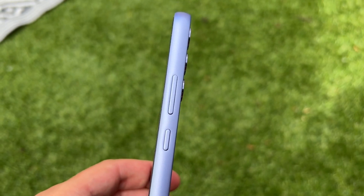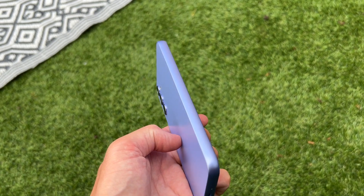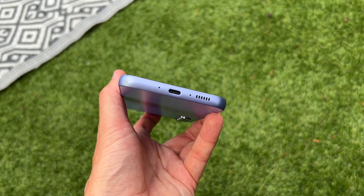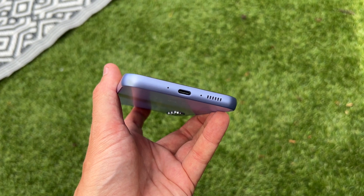On the right of the phone you've got your power button and above that your volume rockers. On the left of the phone it's completely clean. At the top you've got your SIM tray which can house a micro SD card as well, and a microphone. On the bottom you've got a speaker, a USB-C charging port with 25-watt fast charging support, and another microphone.